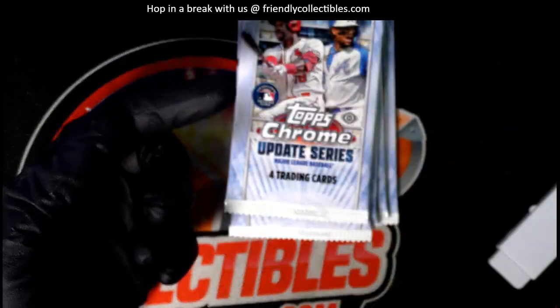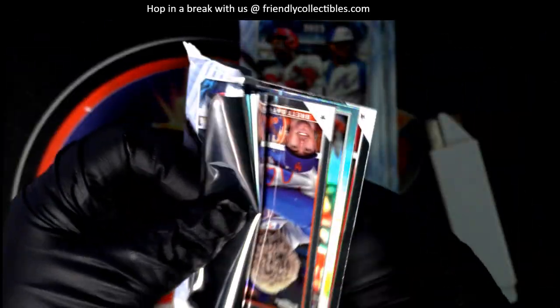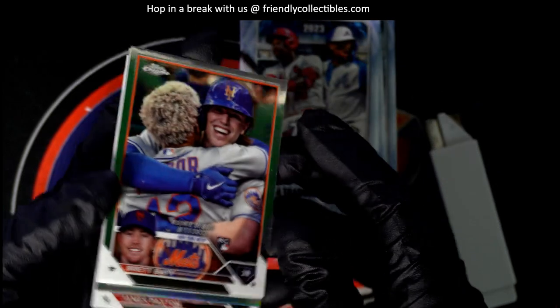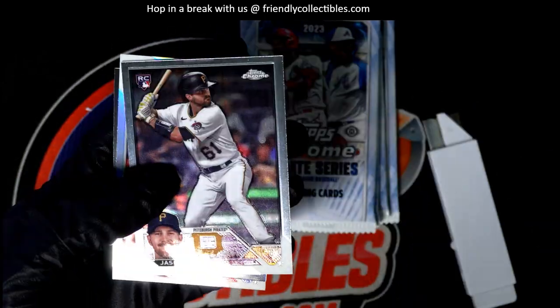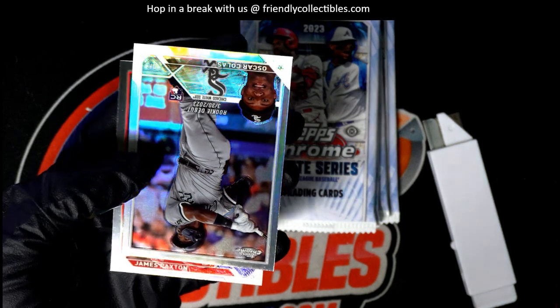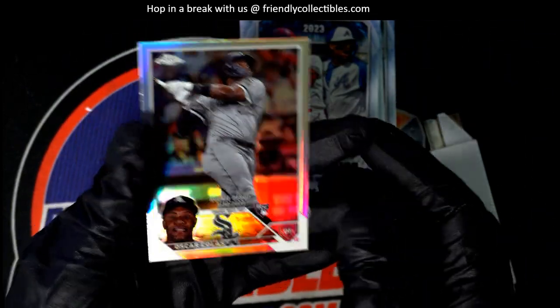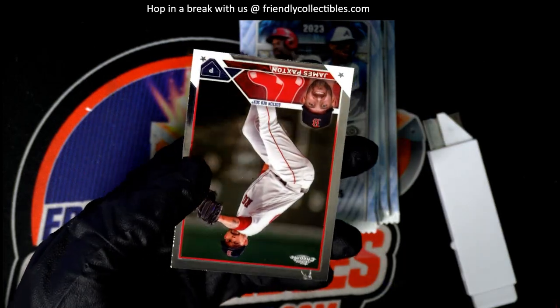Nice refractor there. Brett Patty rookie card — another refractor, this time it's a refractor rookie debut. That's pretty cool, nice one. Congrats, Aaron.